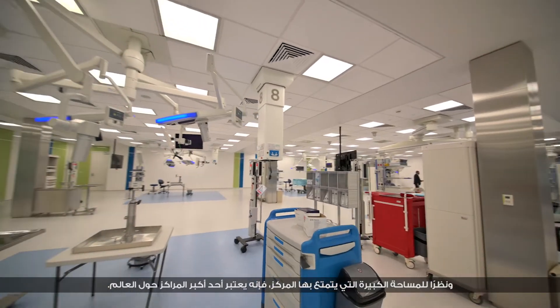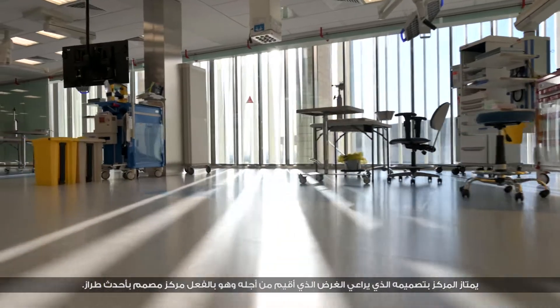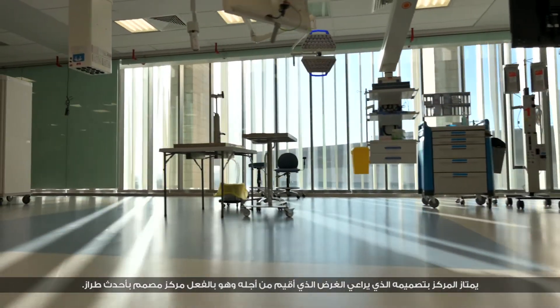It's quite big, considered one of the largest in the world. It's purpose-planned, purpose-built, and truly a state-of-the-art facility. We use mannequins of all different ages.